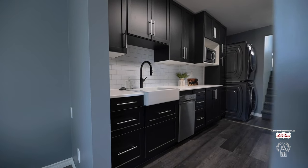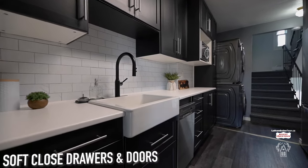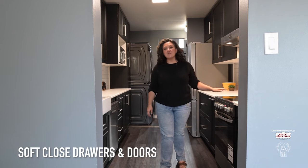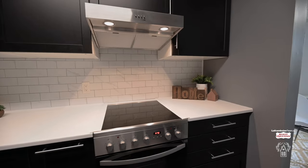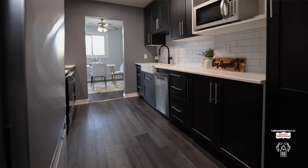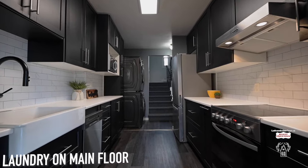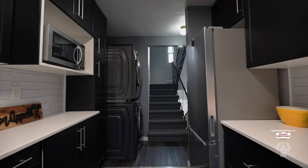The kitchen is always one of those places where you find yourself gathering, and here is no different. You are going to love these new stainless steel appliances as well as this stylish farmhouse apron sink. This kitchen is not only beautiful, it is also functional — you have your stacked washer and dryer for convenience right here on the main level.